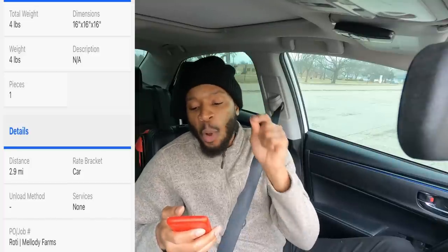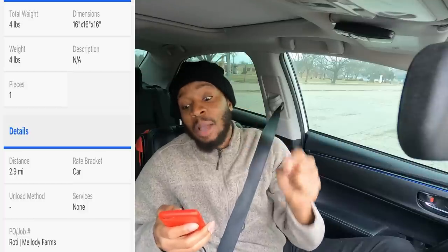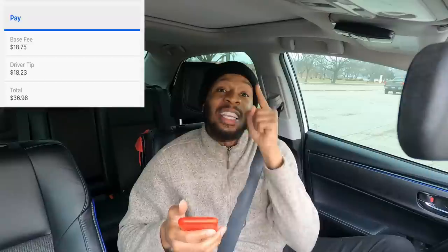Now we're going to get into the details of the order. We are picking up an order from a place called Roti — they sell Mediterranean food. The distance is 2.9 miles. The dimensions of the order are 16 by 16 by 16 and it weighs four pounds. We will receive a payment of $36.98. We're about to pull up and get busy.